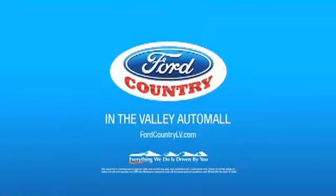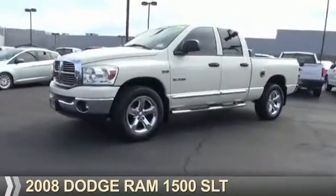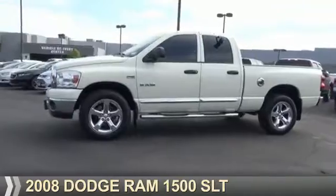Visit Ford Country in the Valley Auto Mall today. Presenting the 2008 Dodge Ram 1500 — Grab Life by the Horns.